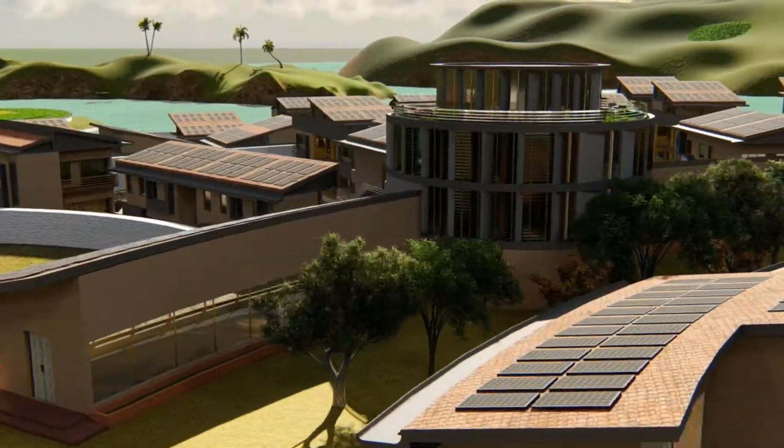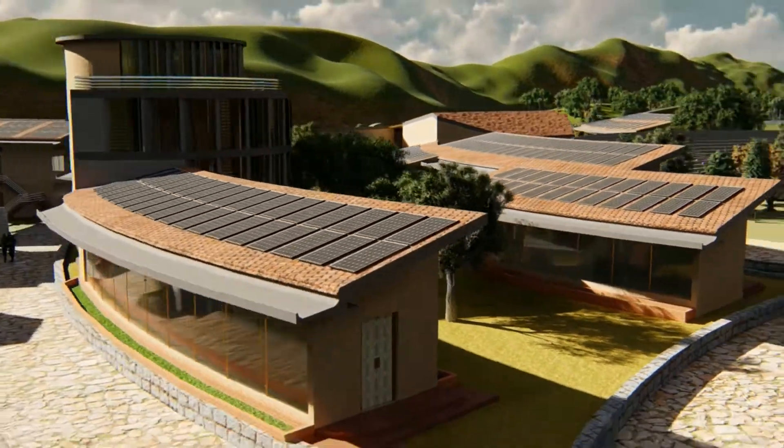The library building is designed with vertical fins to bring in maximum natural light throughout the day.